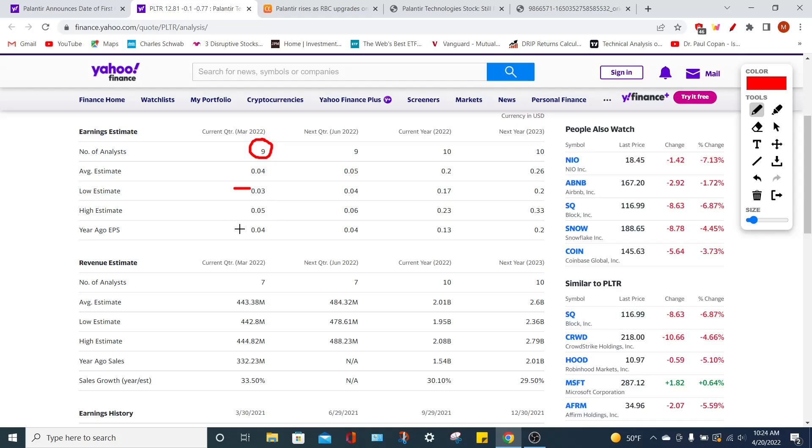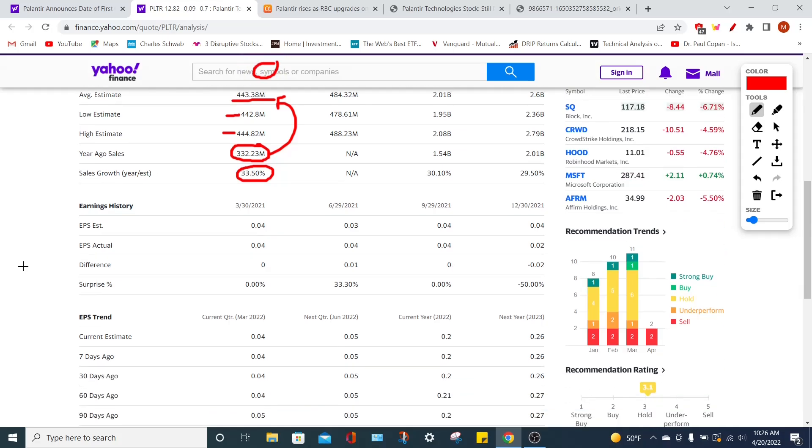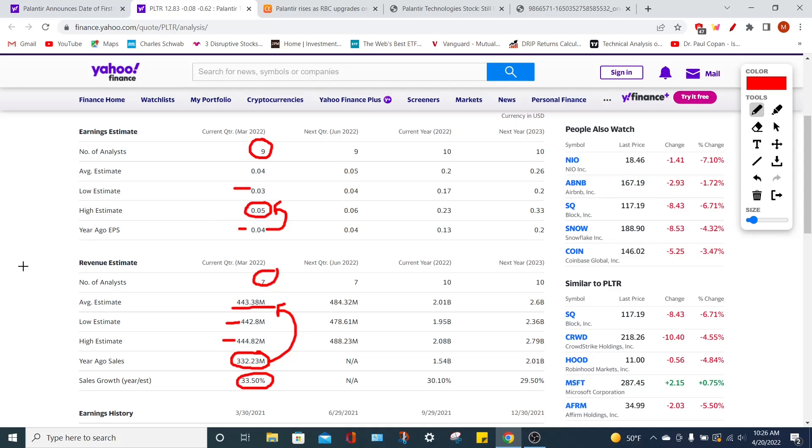To put this into perspective, a year ago they achieved an EPS of around 4 cents per share, so hopefully they can at least match that. Ideally we would want to see 5 cents per share because it's going to show improvement year-over-year. We also have revenue estimates from seven analysts averaging around $443.38 million, with the low-end estimate at $442.8 million and the high-end estimate at $444.82 million, which would still beat a year ago's sales — implying a year-over-year sales growth rate of around 33.5%.